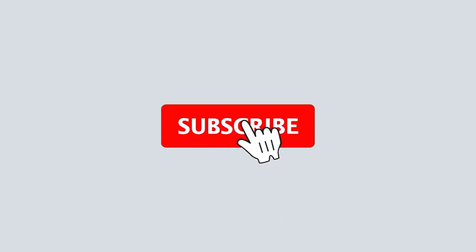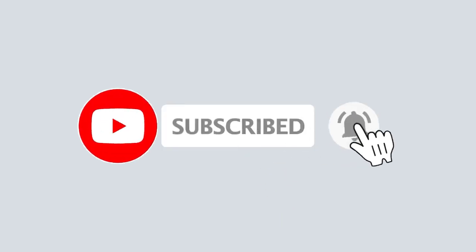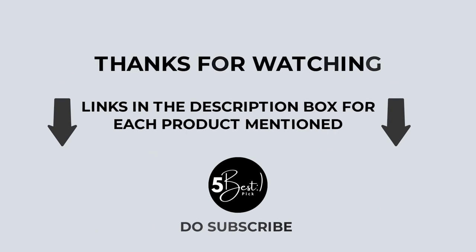That's all from my end. I make helpful videos daily, so do subscribe to my channel. If you need more information or want to know the product price, check out my description. For any questions, please comment below. Stay updated with our excellent products to make your life much easier.